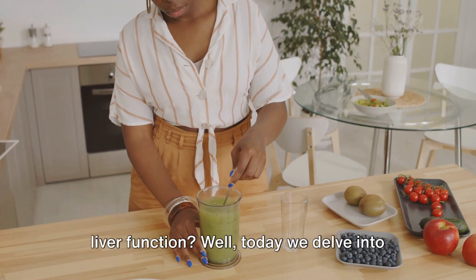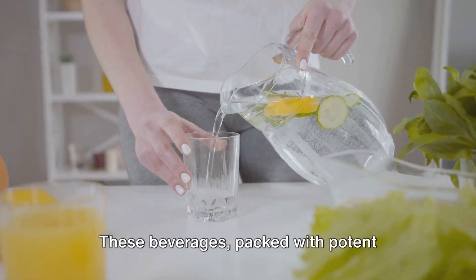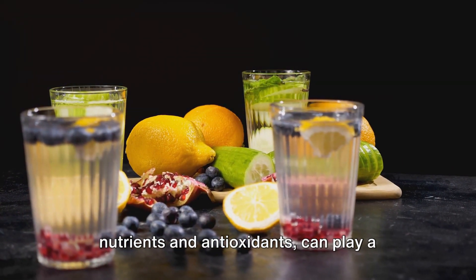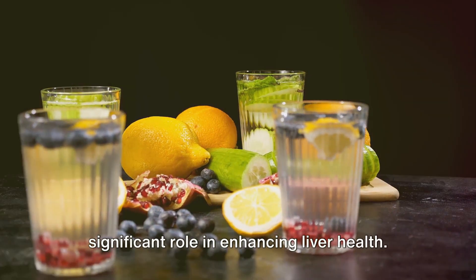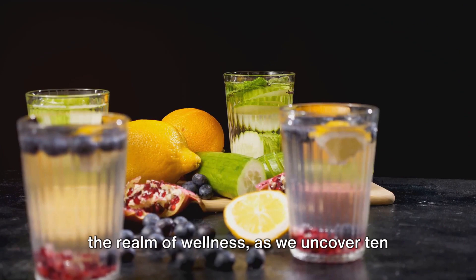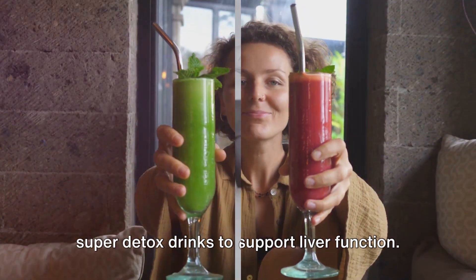Do you ever ponder about improving your liver function? Today we delve into the world of detox drinks. These beverages, packed with potent nutrients and antioxidants, can play a significant role in enhancing liver health. Brace yourselves for a journey into the realm of wellness as we uncover 10 super detox drinks to support liver function.